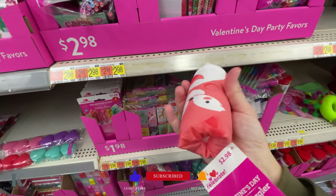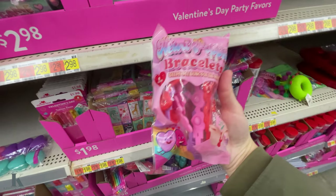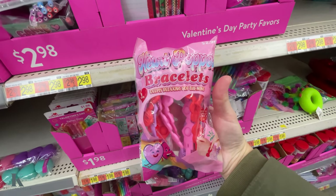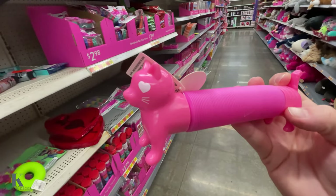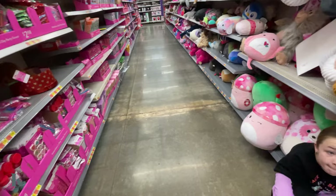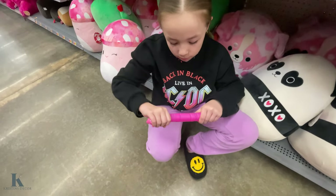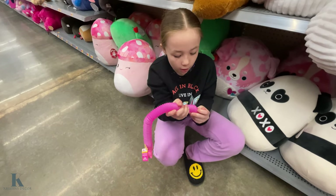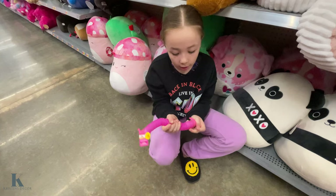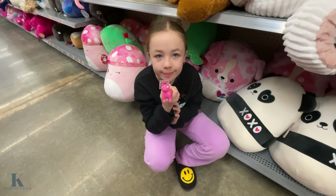This is a nice little squishy thing for $3. They have the Pop It Heart bracelets — Lex pulled this one out. This is cute, this is $2.98. Lex is going to show you how big it opens up, and it lights up too. Cool, and then you can just put it back together just like this. A lot of kids love these fidgets — it's a little cat. Love it.